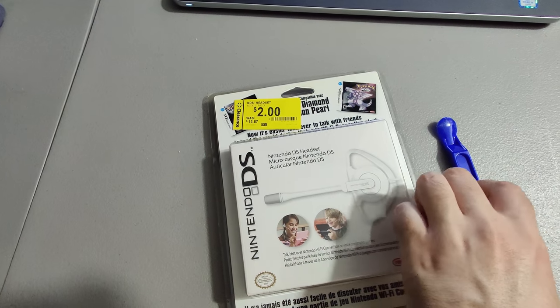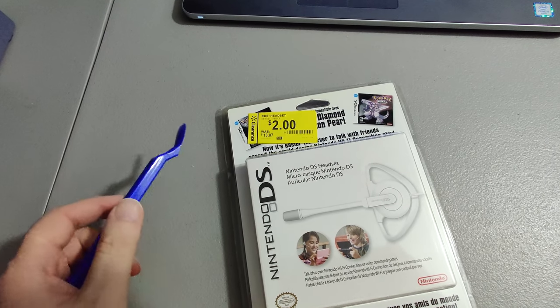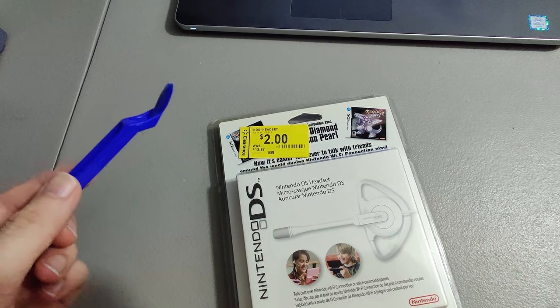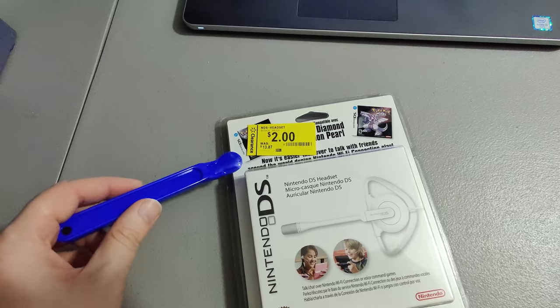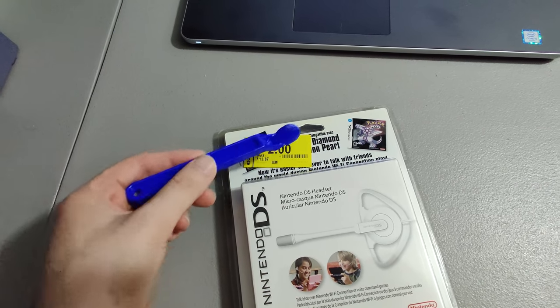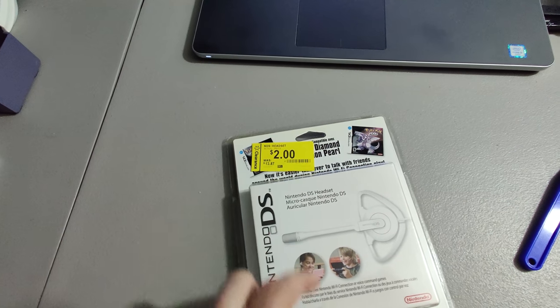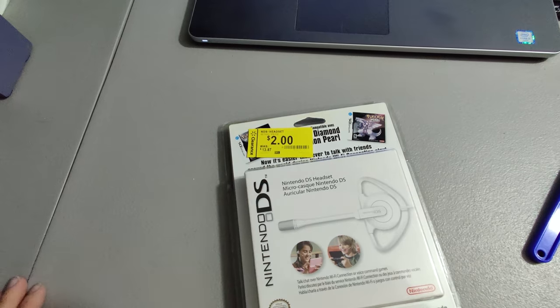I get asked a lot about price tags — if I remove them and how. I'll mention it as much as possible: Scotty Peeler, hair dryer. Use a hair dryer to heat it up, then use the Scotty Peeler to go right under there and it'll peel right off. Use some Goo Gone on a paper towel to get rid of the excess, and it's good to go.